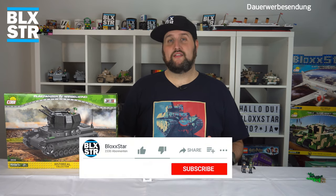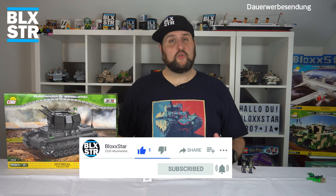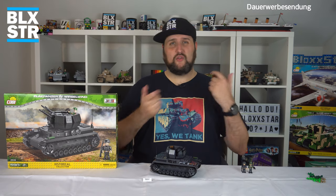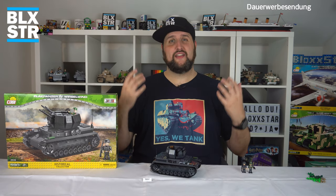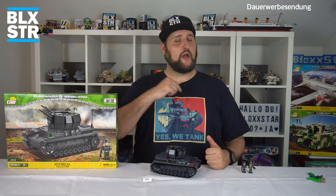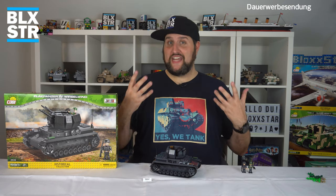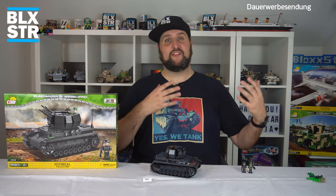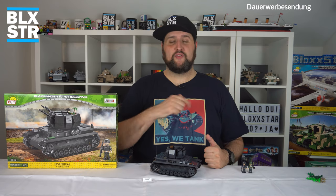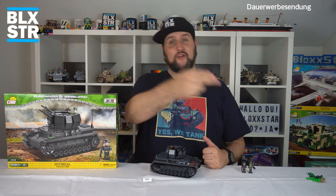Vielleicht schaut ihr euch auch die anderen Videos mal an – ich habe ja schon einige hier produziert. Würde mich freuen, wenn ihr einen Kommentar und Daumen da lasst und die Glocke drückt. Ich könnte so einen Wirbelwind gebrauchen – es ist hier wirklich sehr heiß unter dem Dach, gefühlte Tropentemperaturen. In diesem Sinne, Freunde: wünsche ich euch coole und kühle Nächte, kühlt euch gut ab! Euer Freund, der Blogstar.